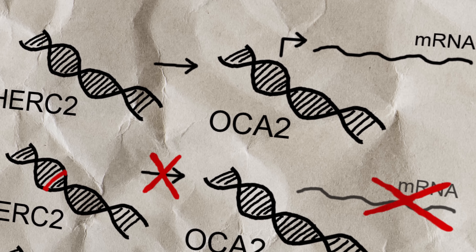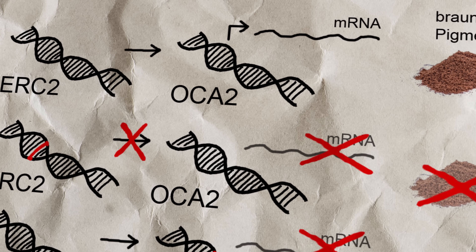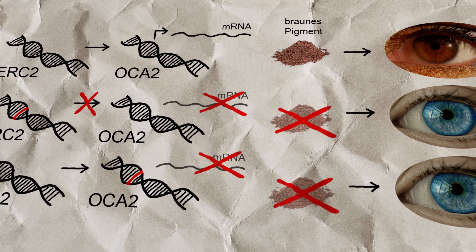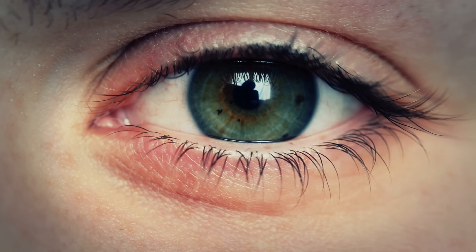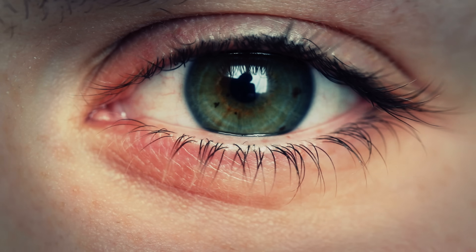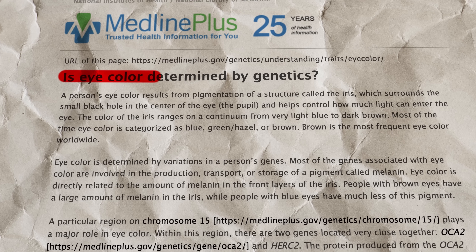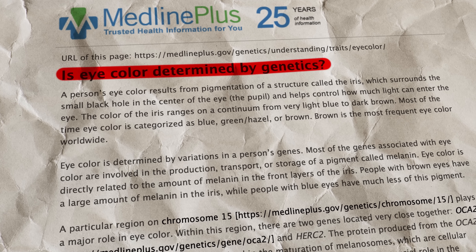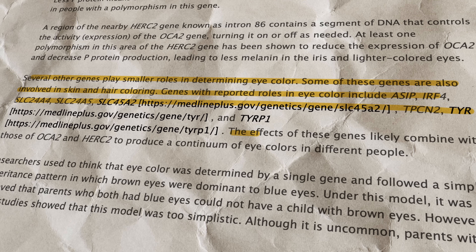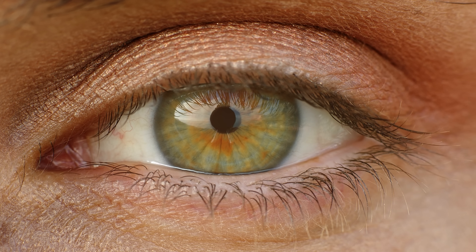Eye colour is polygenic, shaped by around 16 genes. OCA2 and HERC2 are key in controlling melanin in the iris. A variant in HERC2 can reduce OCA2 activity, resulting in lighter eyes. Green eyes have a medium amount of melanin — more than blue, less than brown. Other genes like SLC24A4 and TYR also influence the blue to green spectrum.